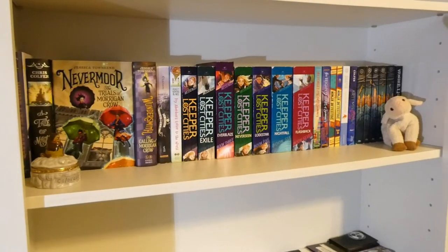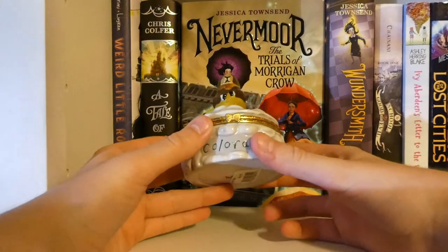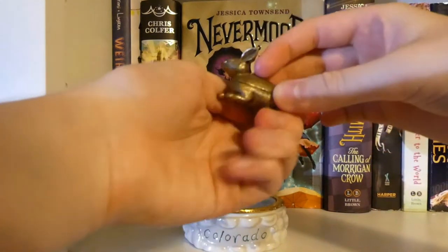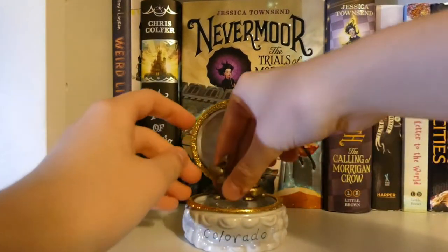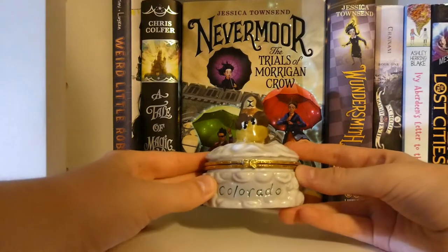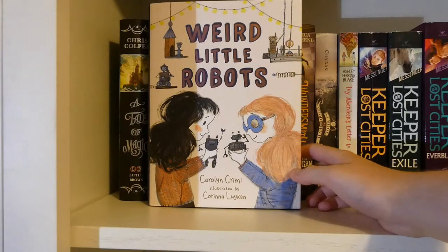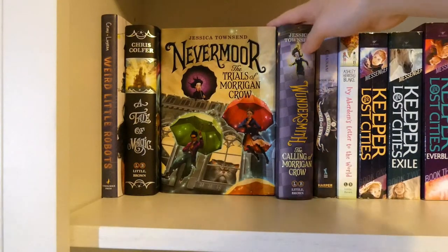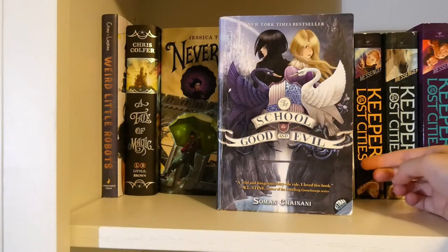The next shelf is my middle grade shelf. Starting off on the far left corner, there's a little jewelry box that says Color Battle on it. If you open it up, there's a bunny that comes apart. Then you have one rock that says Love, and another rock that says Faith. The first book on the shelf is Weird Little Robots by Carolyn Kermie, illustrated by Corina Lewinkin. A Tale of Magic by Chris Colfer. The Star Spun Web by Sidney Oudhart. Nevermore: The Trials of Morgan Crow by Jessica Townsend. Wondersmith: The Calling of Morgan Crow by Jessica Townsend. The School for Good and Evil by Soman Chainani.